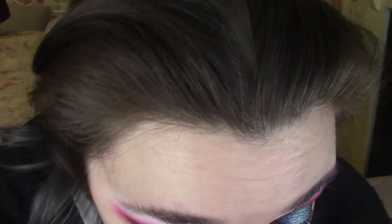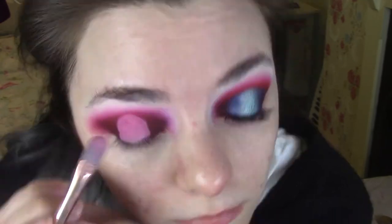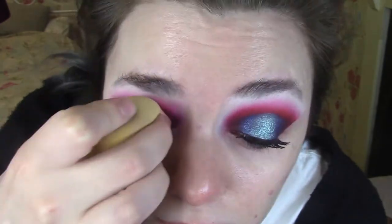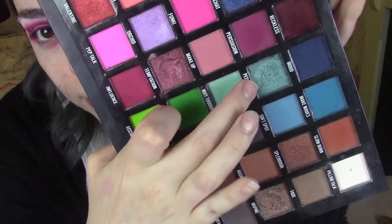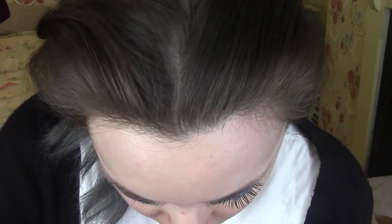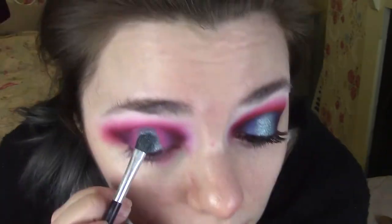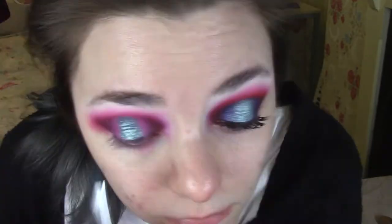Now I'm using the matte white called Pillow Talk, just blending out the brow bone and diffusing out that red shade a bit. I'm going to do a cut crease in the centre now. In the centre of that cut crease I'm using the shade Peppermint, which is a beautiful light blue shimmer, using a mix of my finger and a brush — it's a very pretty shade. Then I'm using Back Chat, which is a dark blue shimmer, just on either side of that light blue.